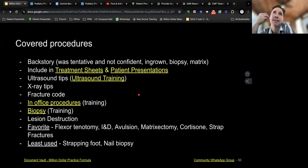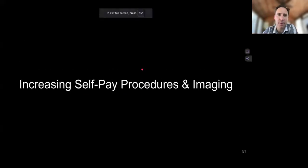Keep an eye on what procedures your patients could benefit from in your office. I'm going to go over now self-pay procedures and different types of self-pay or cash-pay imaging techniques for your office.